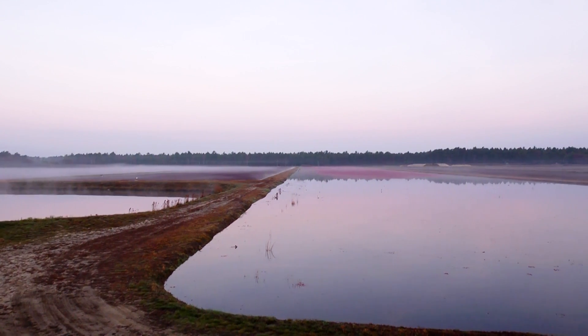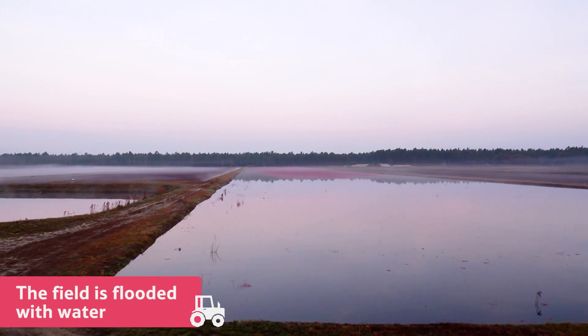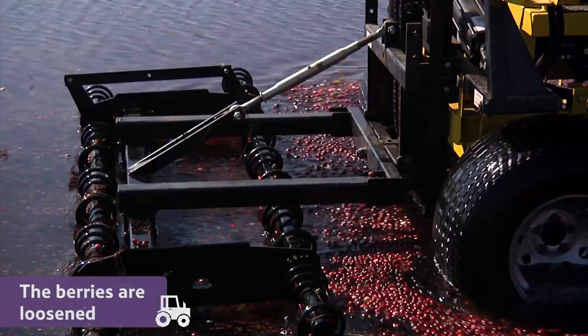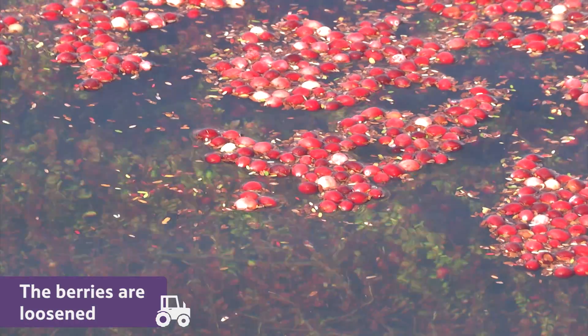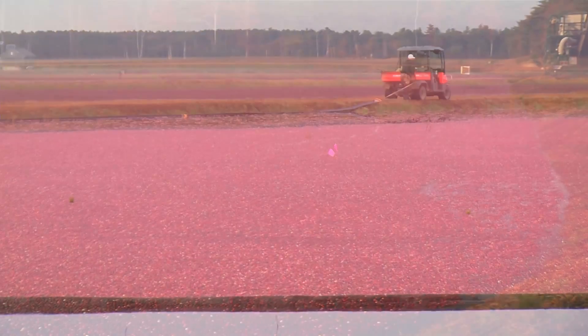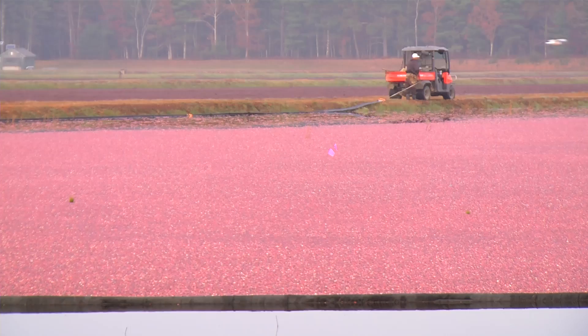For the wet harvest, this field has been flooded full of water. Then this machine loosens the berries, so that they float to the top. The floating berries are gathered at the edge of the flooded field.